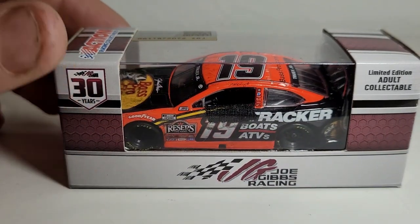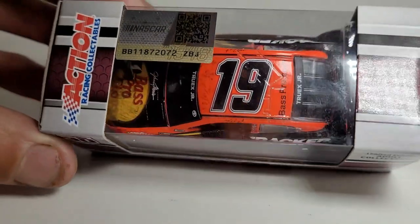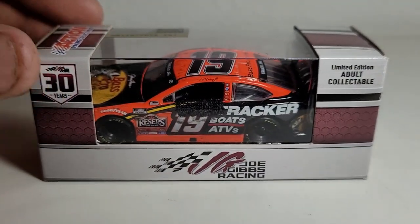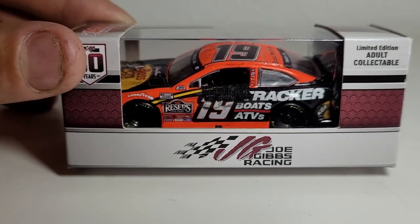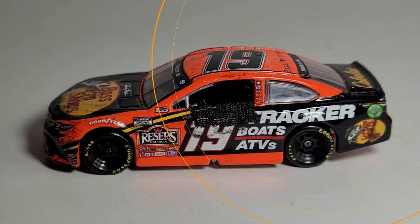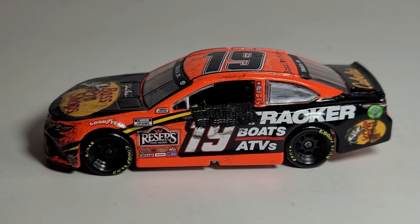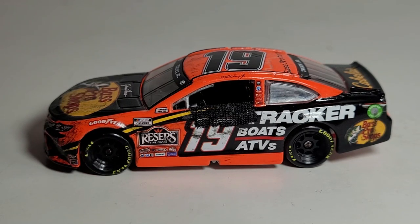This is such a cool diecast. I want to go ahead and open this and take a closer look at the Martin Truex Jr. 2021 Bass Pro Shops Martinsville win. Alright guys, we got this diecast out of its box and let me tell you, this car absolutely rocks.